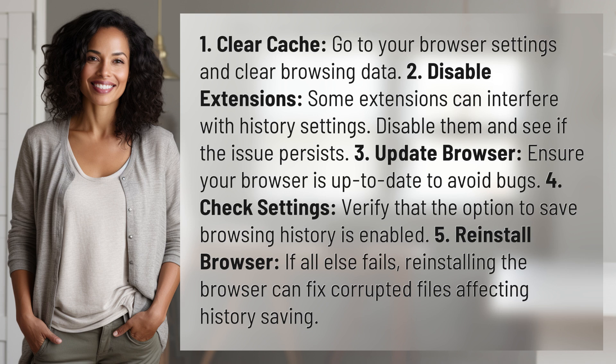3. Update browser — ensure your browser is up to date to avoid bugs. 4. Check settings — verify that the option to save browsing history is enabled.